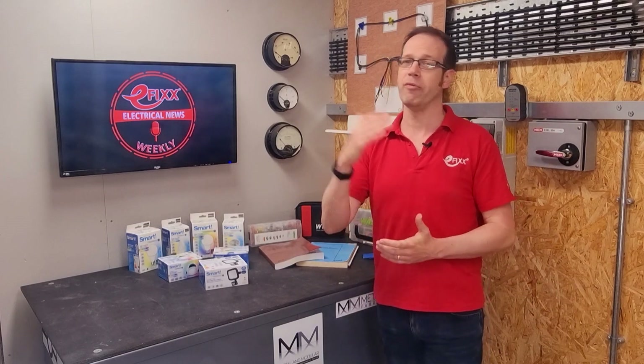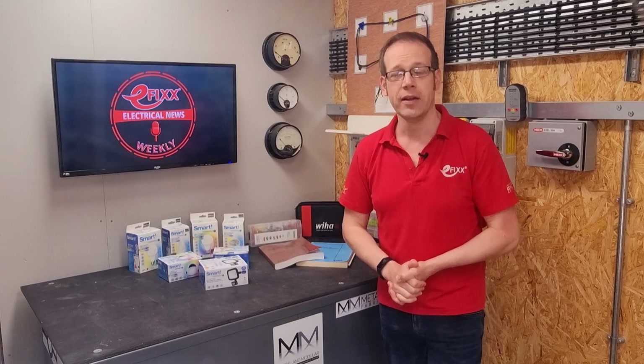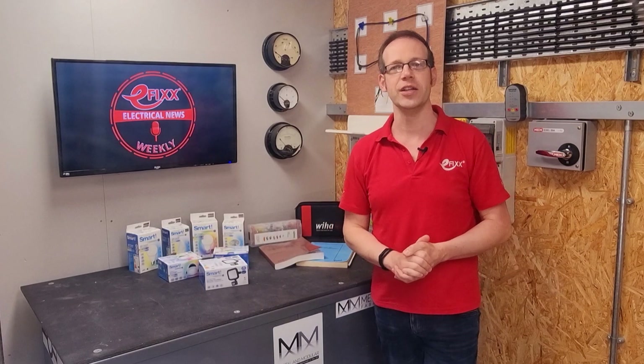Sustainability is all the rage these days, and everyone is doing their bit. We'd like to give a shout-out to Linian, maker of the Fireclip for cables and trunking. They've just changed all their packaging from plastic to recycled cardboard. A small, simple change, but those are the ones that count. So congratulations to them.